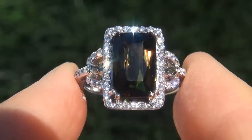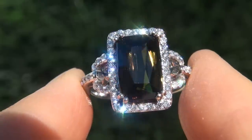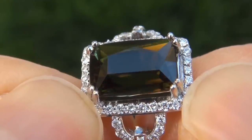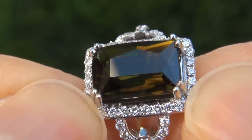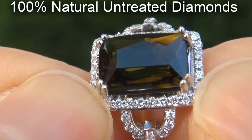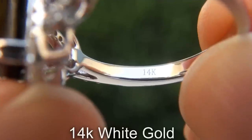As you can imagine, our consigner paid an absolute fortune for this ring and is hopeful to recover at least $20,000. Our gemologist also checked and verified every aspect of the ring and confirmed that it is a genuine color change tourmaline, accented with 100% natural untreated diamonds, and the setting is heavy solid 14 carat white gold.